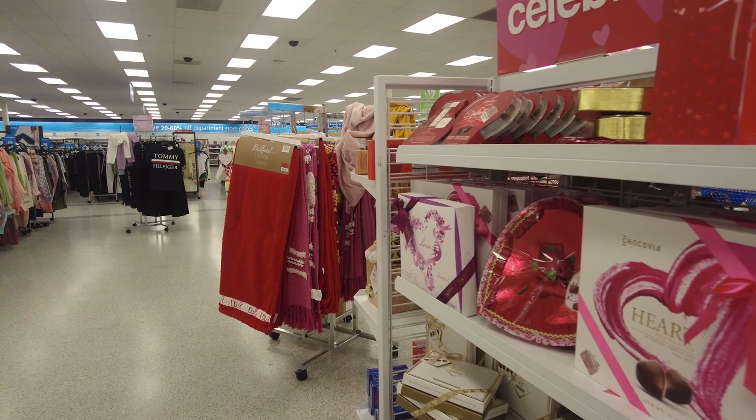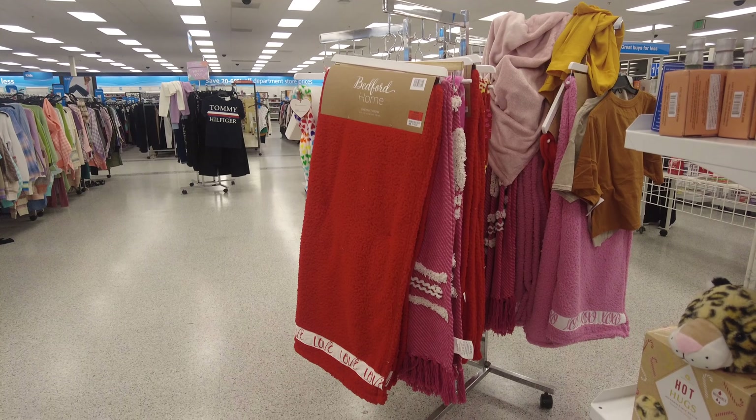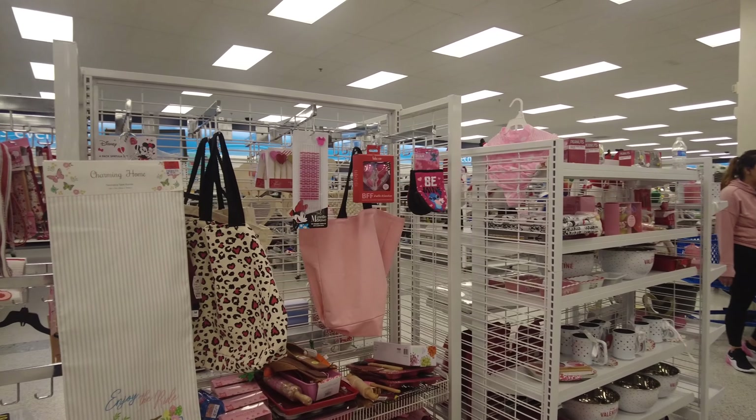Right next to it they have some towels and throw blankets, also for Valentine's Day. If you're planning on giving a blanket, this is a good place to buy. They have them in red, pink, and white.